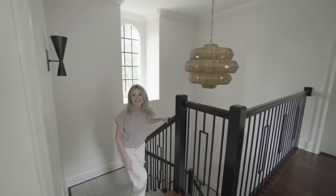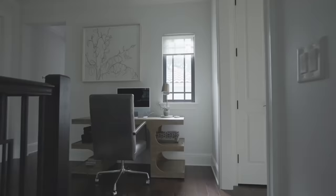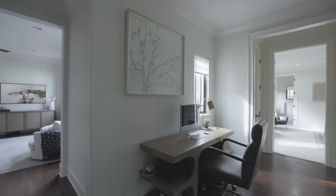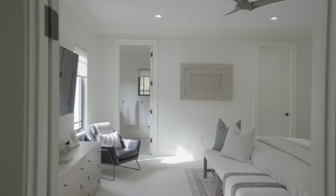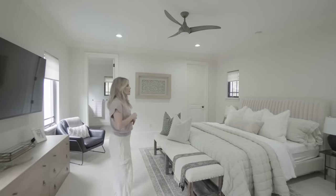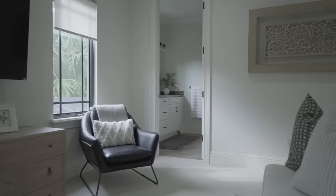So this is the upstairs. This is the little landing where I've put my desk and computer, just a nice little workstation. And this is our guest primary suite, or our mother-in-law suite. It's really convenient when people come to visit and we love visitors, so we wanted it to be super comfy.